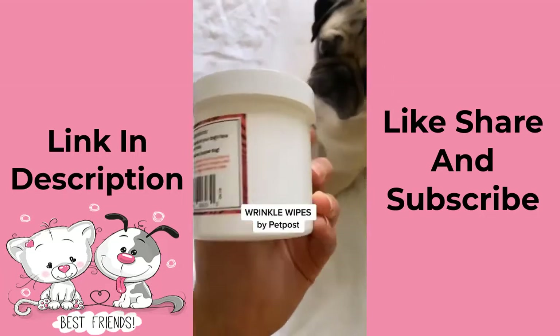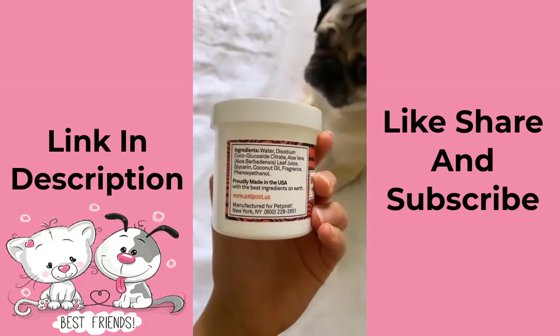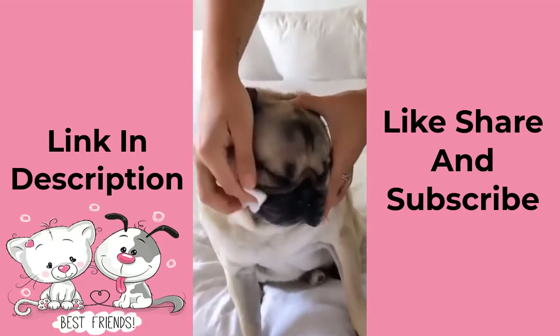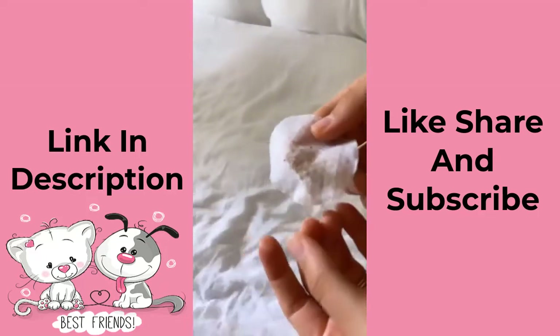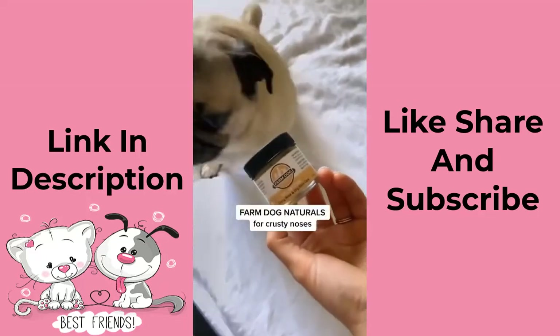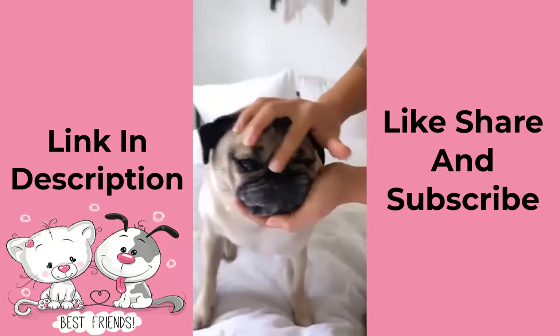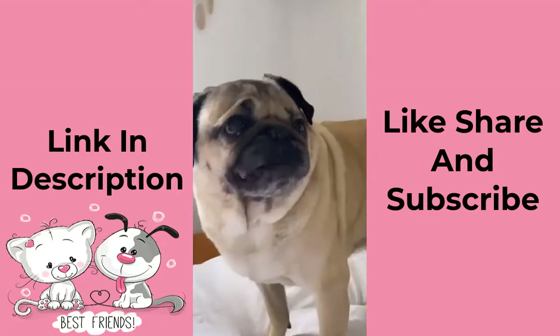Pugs and other wrinkle-face dogs need to have their wrinkles cleaned often. I found this product on Amazon and it's a lifesaver — it's all natural and gentle and makes Doug not so stinky. Doug's nose can get crusty and dry, and this is the best natural product I've found to help keep it moisturized. He hates having his face touched but is always happy with the result.